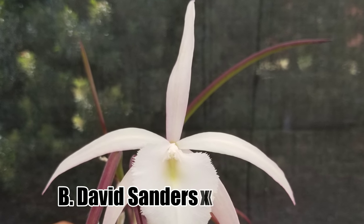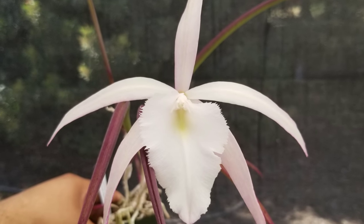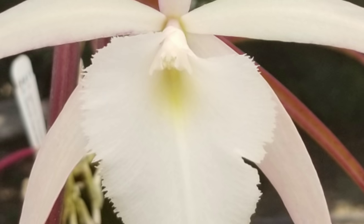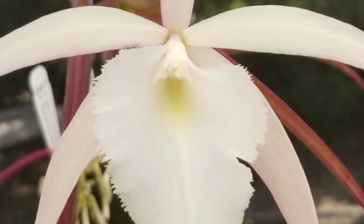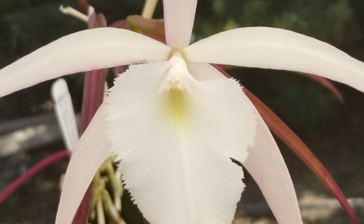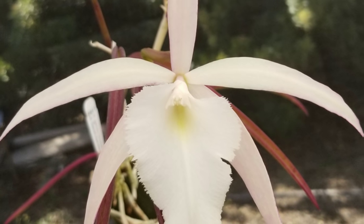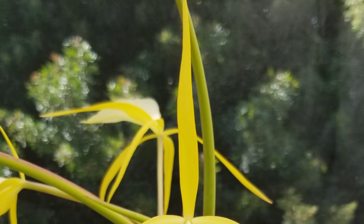In mid-June, this stunning hybrid of Brassovola David Sanders by Brassovola perennia bloomed, and I was really stoked because it was a second bloom for this young seedling. With every single time it blooms, the flower gets bigger and bigger. It's a really lovely color — I enjoy that green center underneath the anther cap. I also enjoy the foliage when it's not blooming, because the pigmentation from the flower is manifesting itself on the leaves, which is pretty gnarly.